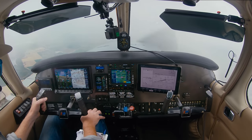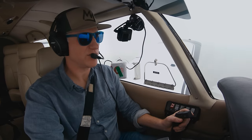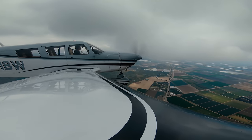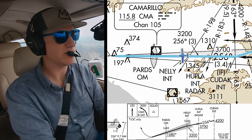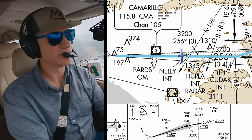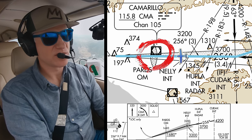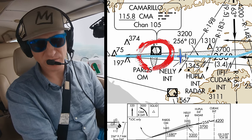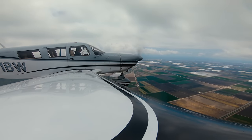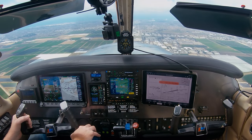November 1 Bravo Whiskey, contact Oxnard Tower 134.95. 134.95, 1 Bravo Whiskey. Oxnard Tower, Cherokee 631 Bravo Whiskey is on the ILS runway 25, about 8 miles from the runway. 631 Bravo Whiskey, I'll report the outer marker. To top it off, I was supposed to report crossing the outer marker to tower and I didn't even do that, despite the audio panel sounding the marker beacon.